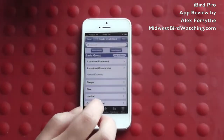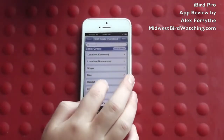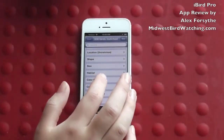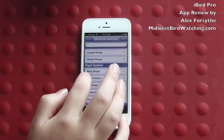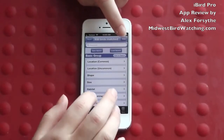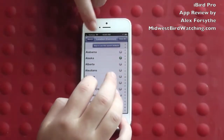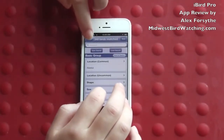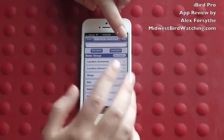Most of the features are when you try to search for a bird. For example, you can search for what state you saw it in, what colors it had, the habitat it was in, or even the flight pattern. After you select something — let's say I selected Alaska — you can view your results and then just hit the reset button to get rid of that.